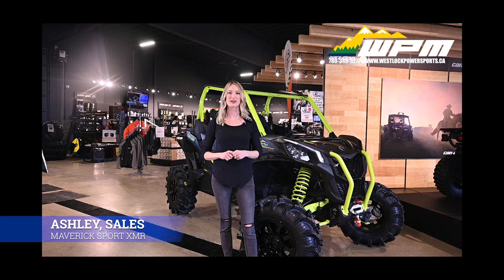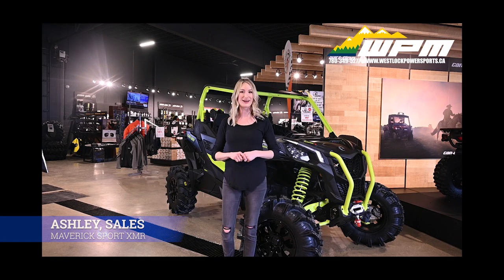Hi guys, Ashley here at WPM in Westloch. Today I want to show you something new to our showroom, the Can-Am Maverick Sport XMR-1000R. Spring is on the way — are you ready for fun in the mud?